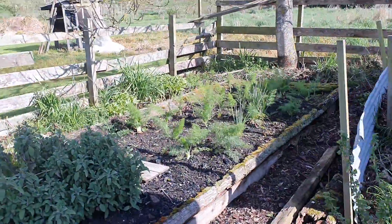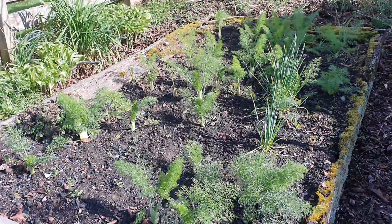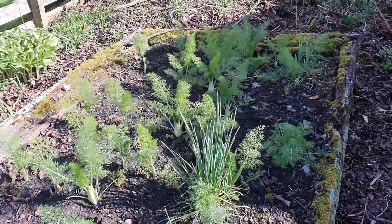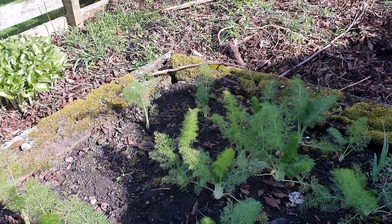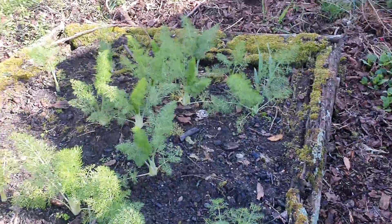I haven't had much luck growing fennel — it's always, like a lot of things, gone to seed. So I planted this in the autumn and we'll see how it goes. A lot of it survived. I should have planted a lot more.